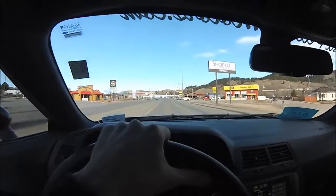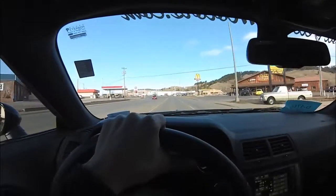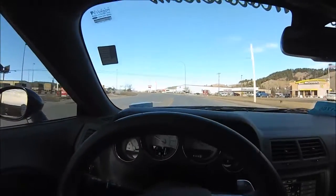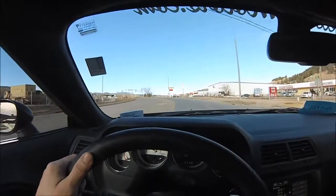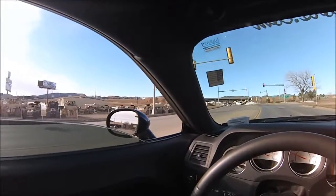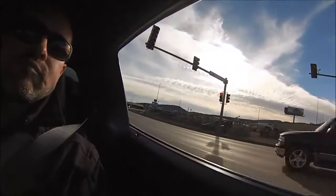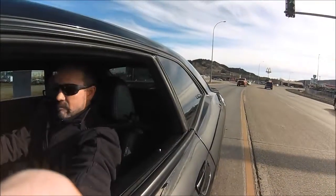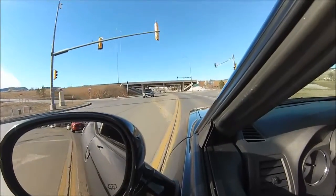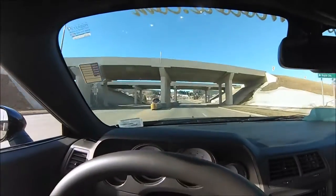We'll get up here on the interstate in just a second. I'll let her have it, see what she's got. I'll crack the window a little bit so you can hear the exhaust. Alright, here we go.